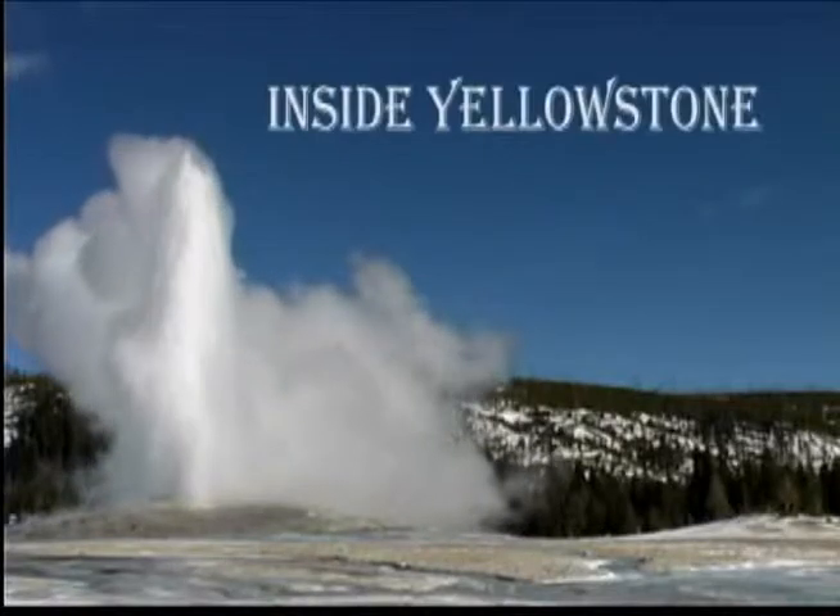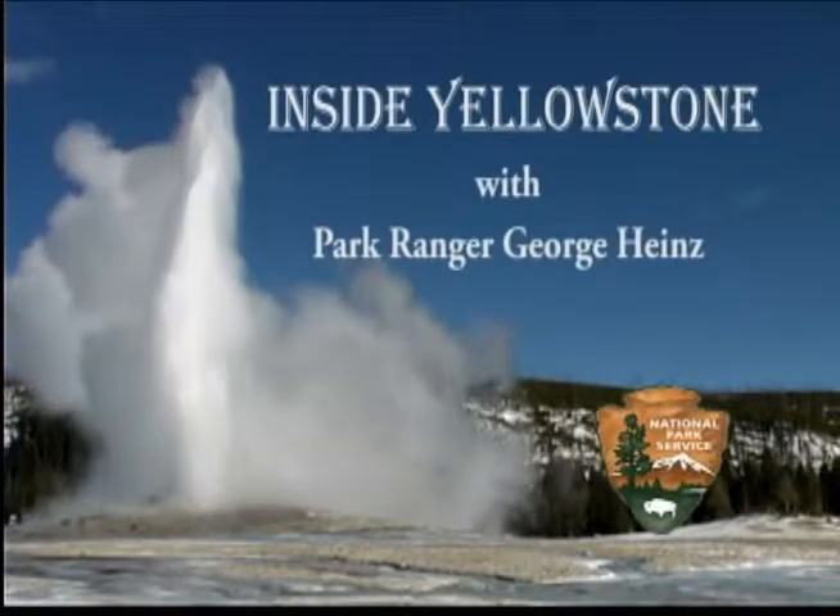You're watching Inside Yellowstone. Long before the first wagons rode into Yellowstone National Park, humans as well as wildlife used the flood plains and the meadows that surround the Madison River to access what is now the western side of the park.